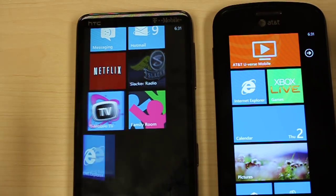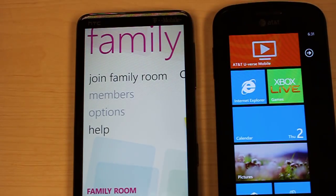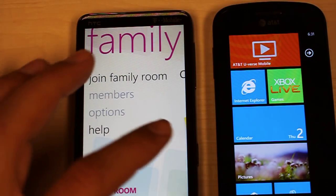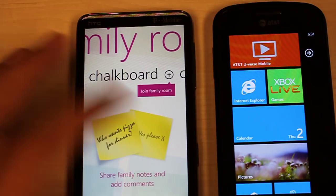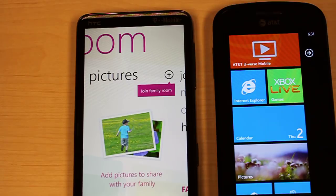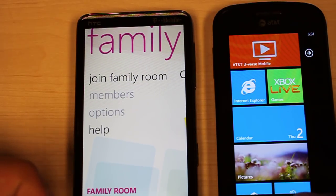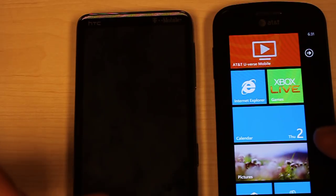Next on T-Mobile we have the Family Room application. This is going to allow family members connected through the app to post sticky notes and schedules — sticky notes at the chalkboard, schedules on your calendar. Everyone can also upload and share pictures together. Again, this is only for T-Mobile devices that have that Family Room application.